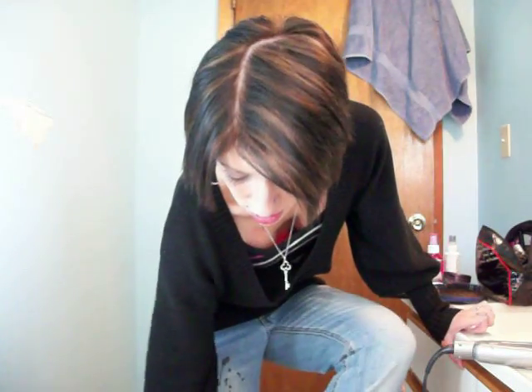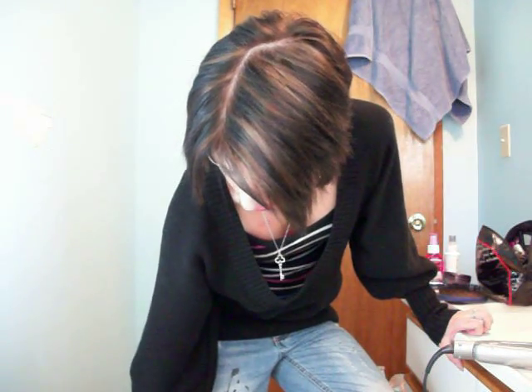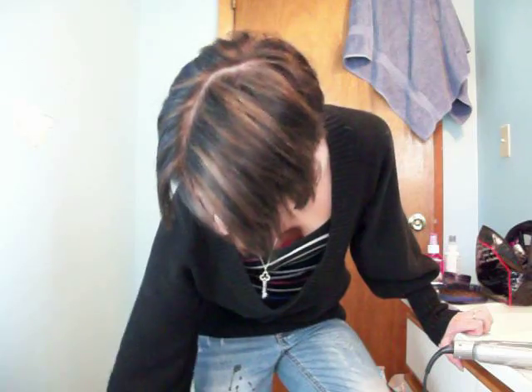For shoes I just have these black flats that my mom got me. And that's about it. I hope you like my outfit. See ya, thank you!